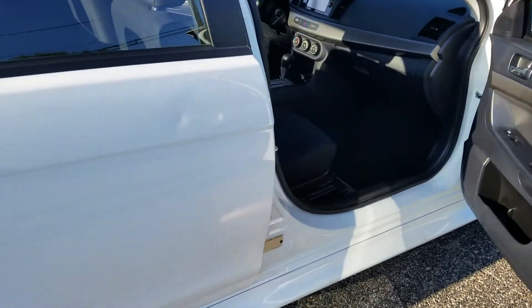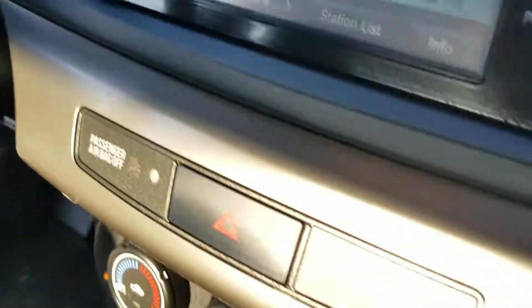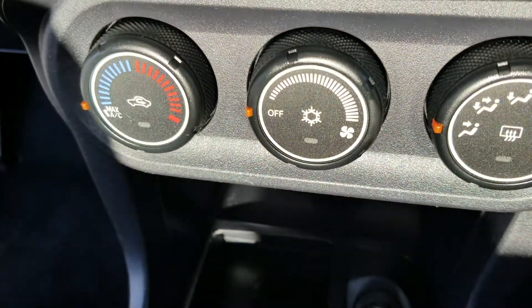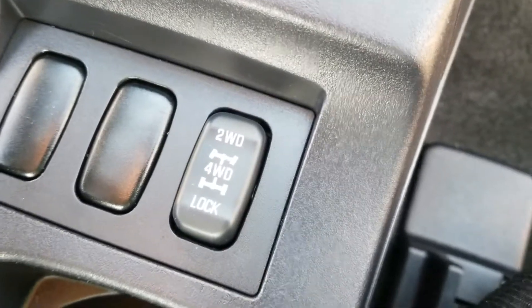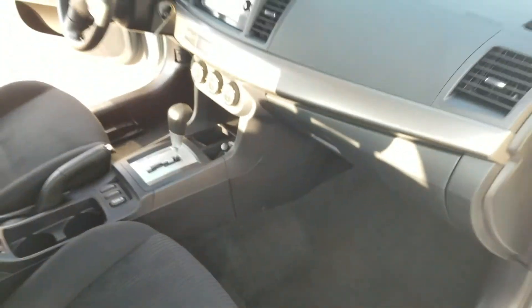Moving back inside — touchscreen radio with backup camera. A good look at your climate control, and there's your toggle button for the two-wheel and four-wheel drive. It also has a lock function and heated seats. Some really nice features for this vehicle.